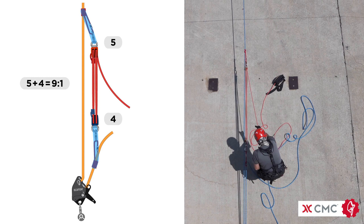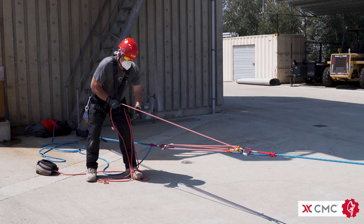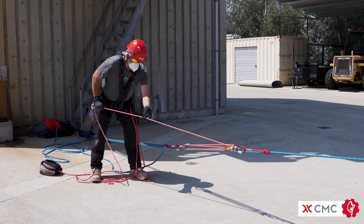The rigging flexibility provided by an Inside 9 is adaptable to many different rescue scenarios and is a great tool in the toolbox.